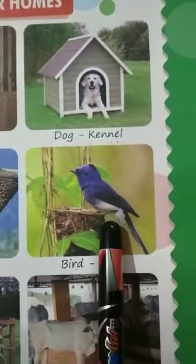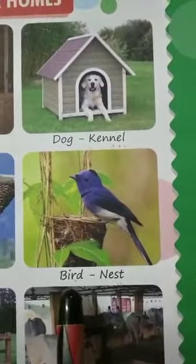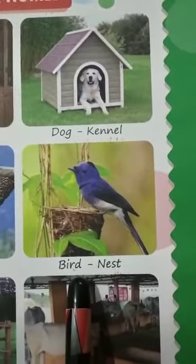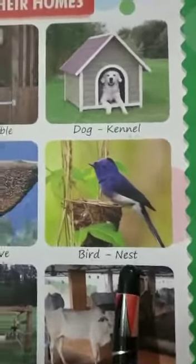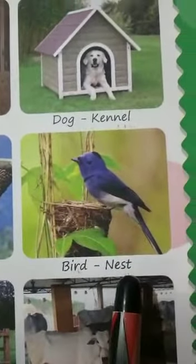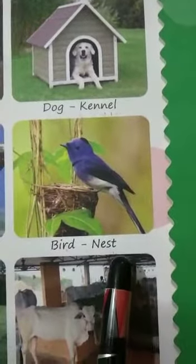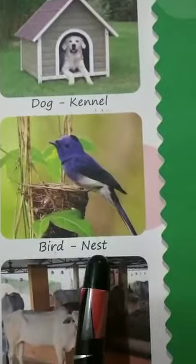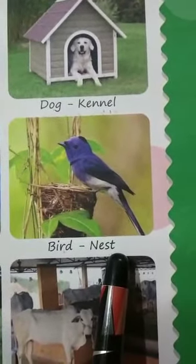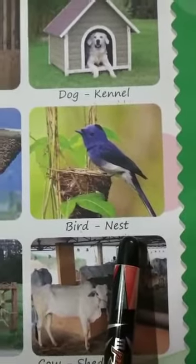This is a bird. B-I-R-D, bird. Bird lives in the nest. N-E-S-T, nest.